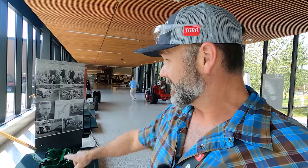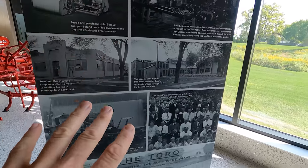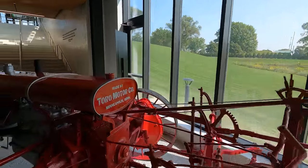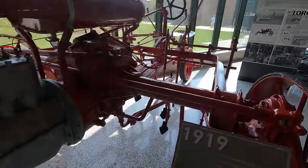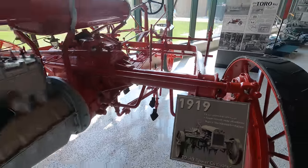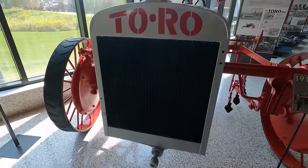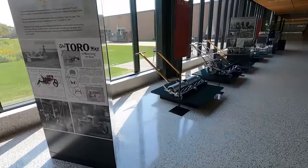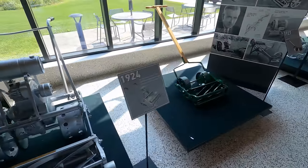We're going to see some technology you've probably never seen, but first we're going to walk around and show you guys some of the history of Toro. Here at headquarters there are old factory photos and all sorts of things. We are in Minneapolis, Minnesota. This is an old school tractor right here from Toro back from 1919. Check it out — awesome machine with the old hand crank right here to start it up.